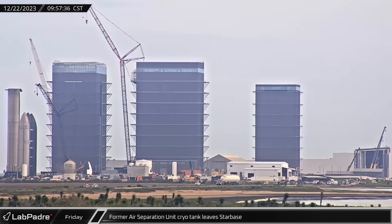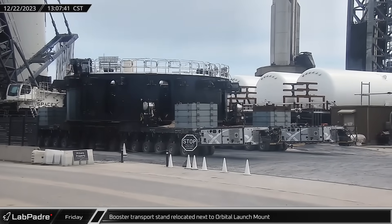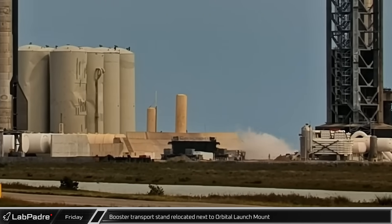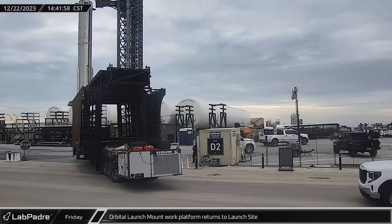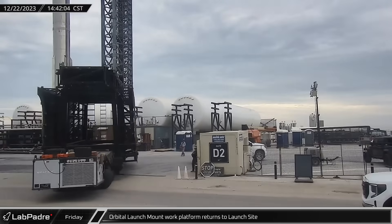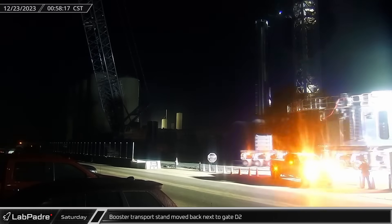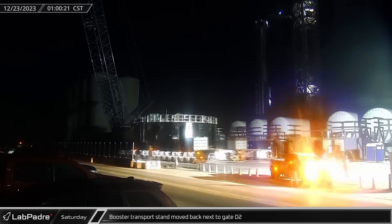A cryo storage tank from the dismantled air separation plant departed from the Sanchez site at Starbase, heading for parts unknown. Following Booster 10's tumultuous and aborted static fire test, the booster transport stand was relocated from its parking space at the launch site to the orbital launch mount, just in case the booster needed to be taken off the OLM. Early Saturday morning, the booster transport stand was moved away from the launch mount and sent back to its parking spot near the D2 gate.